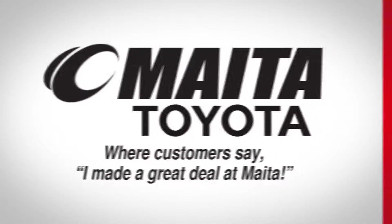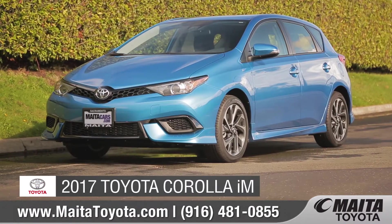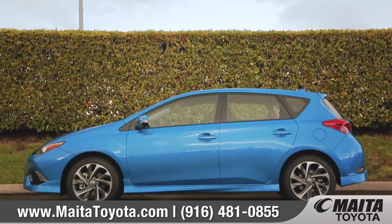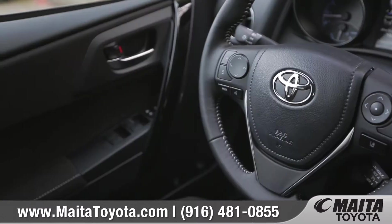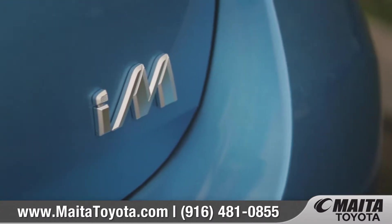See why our customers say I made a great deal at Meta. Today we'd like to talk about the 2017 Toyota Corolla IM. The 2017 Toyota Corolla IM gives you the versatility and performance you need in one incredibly stylish package. Come with us as we take a closer look.